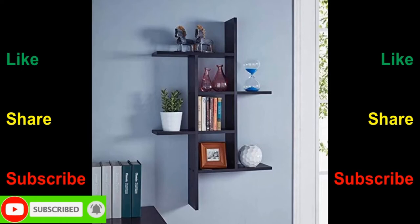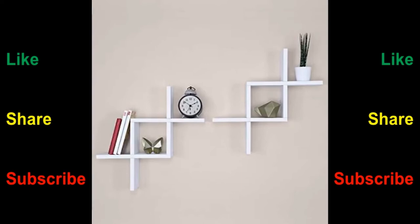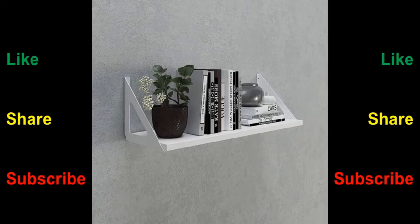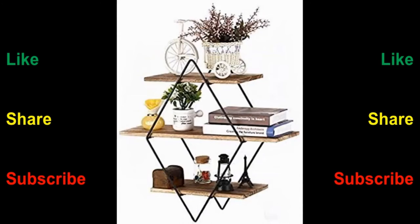Victorian style floating shelves give off a historic era vibe. They are made of solid wood, which is why they are very sturdy. The distinguishing feature of Victorian floating shelves is the design at the bottom edges — as you go downwards the shelf becomes narrower. You can place these shelves in the living room, bedroom, entryway, and even on the outside wall of your house.